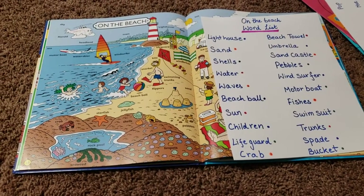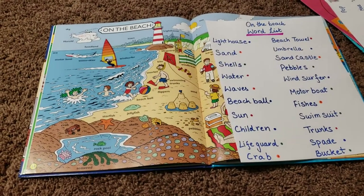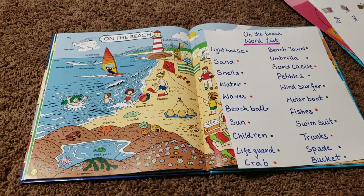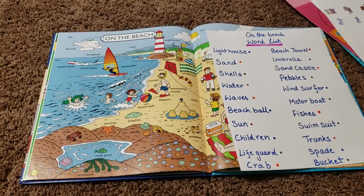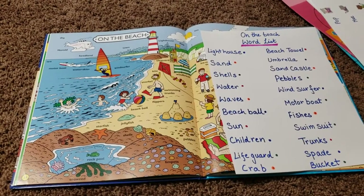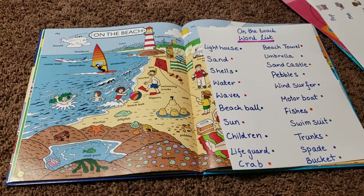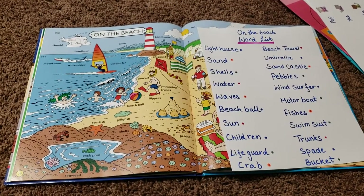Hey guys, welcome back to my channel. This is Sonali from 'It Starts at Home.' I want to say a big thank you to all my new subscribers — I am finally on 2,000 subscribers! It feels great. I have not been posting for a while; we had summer vacations, and now I am back.